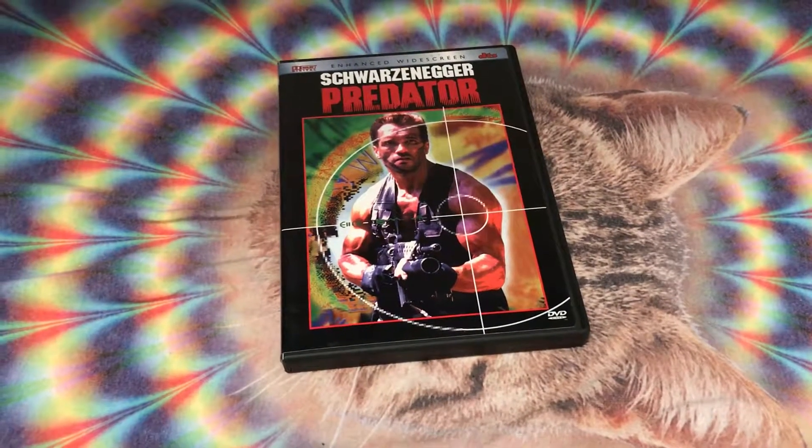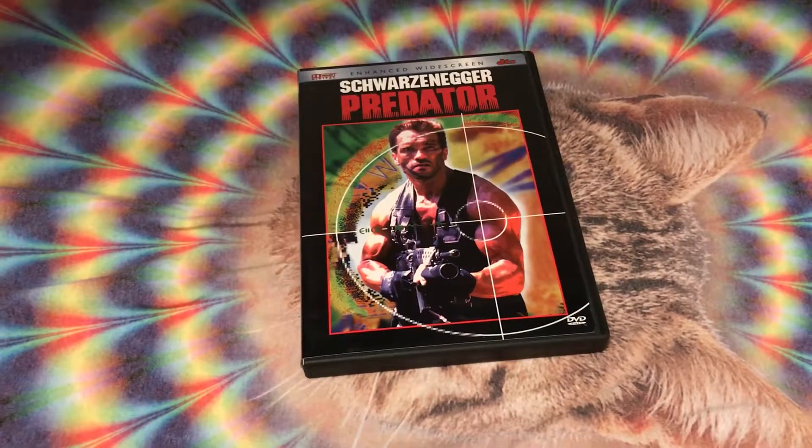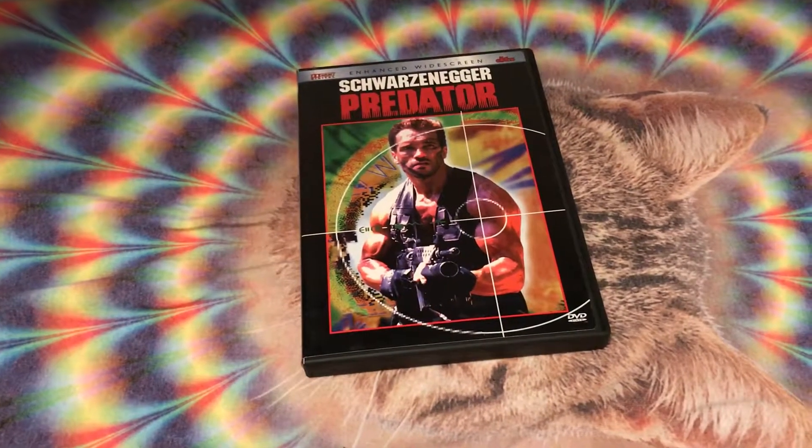Hello everybody, it's me Izzy, aka Jeremia, and I am back again with another video. Today I'm going to be sharing with you all my Predator DVD that I picked up at the thrift store today.